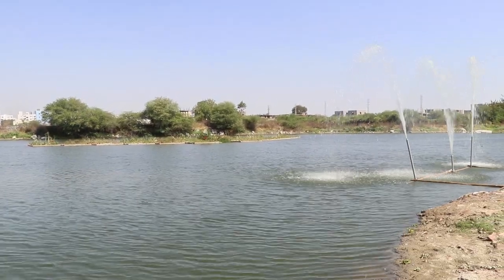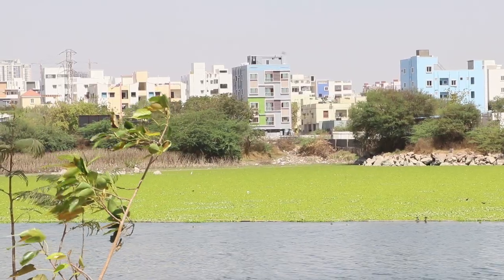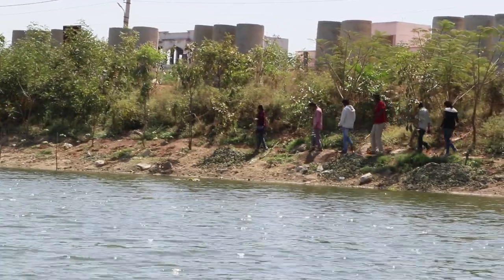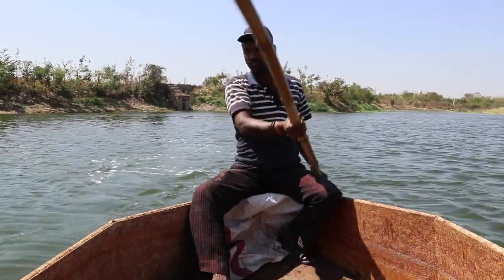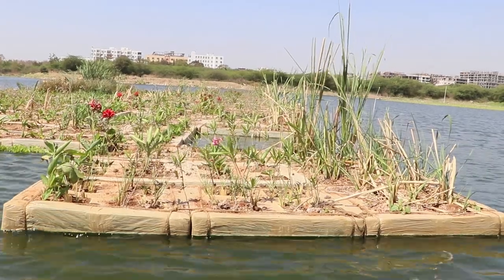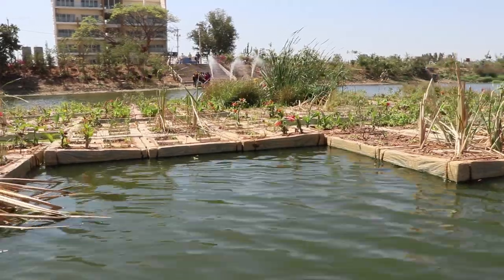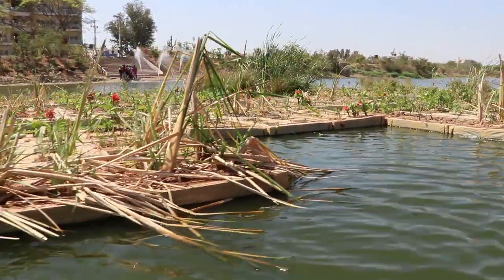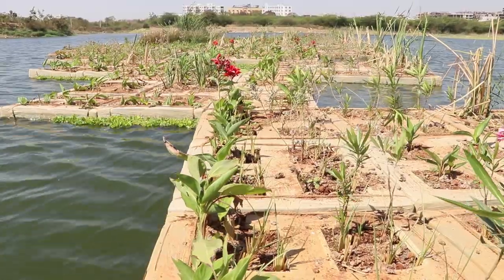So the team constructed a biological sewage treatment plant using a combination of water hyacinth, floating treatment wetlands, aerators, and mass plantations around the lake. The floating treatment wetland, spread across 3,000 square feet, was inaugurated on February 2, 2018, on World Wetlands Day. With 3,500 saplings, it has been recognized as the largest floating treatment wetland in India by the Indian Book of Records.